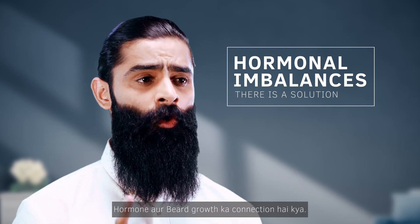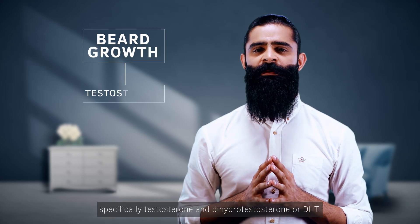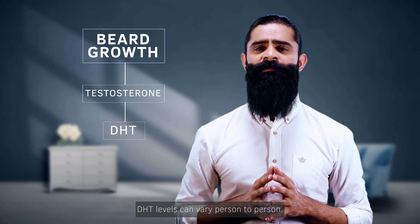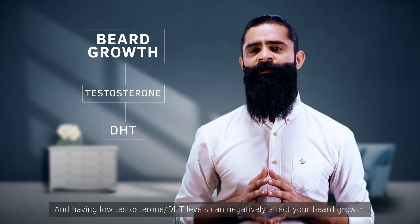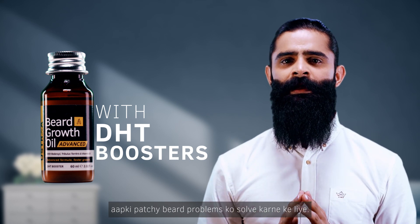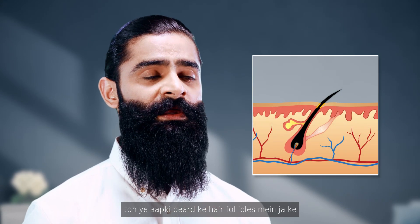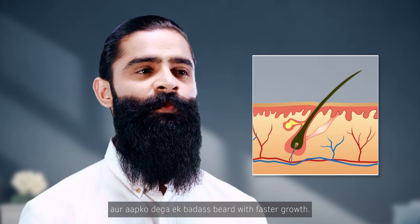Let's first understand the connection of hormones and beard growth. Facial hair growth is largely driven by hormones — specifically testosterone and dihydrotestosterone, or DHT. DHT levels can vary person to person, and having low testosterone and DHT levels can negatively affect your beard growth. BGO Advanced's main weapon is DHT Boosters, which we have specifically added to address your patchy beard problems. If you don't have any genetic issues, this will help your hair follicles and you will get a badass beard with faster growth.